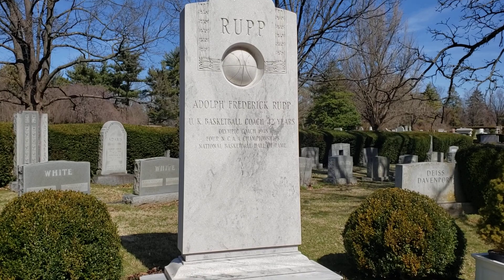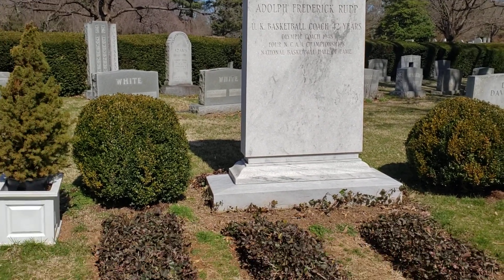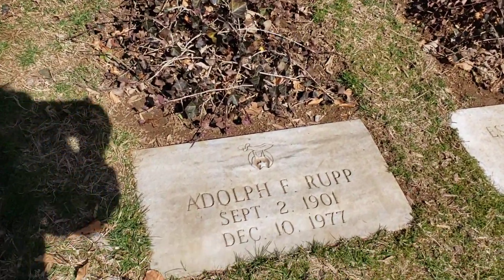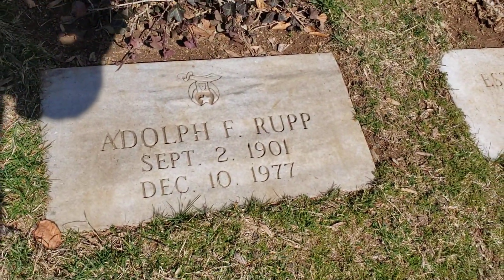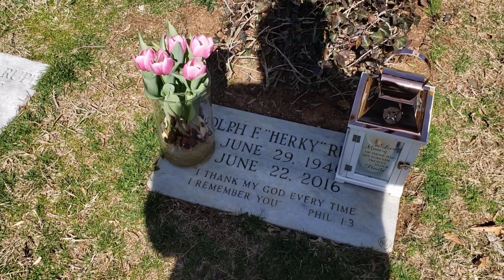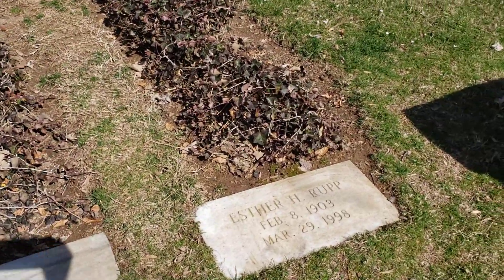Adolph Rupp. 42 years — he was the coach of the University of Kentucky. And I assume this is his son, I don't know his story — Herky Rupp. And then his wife.